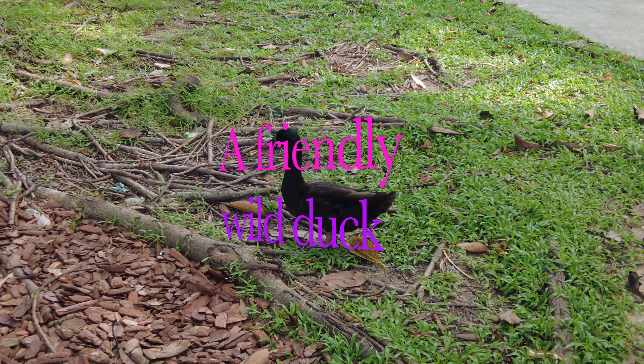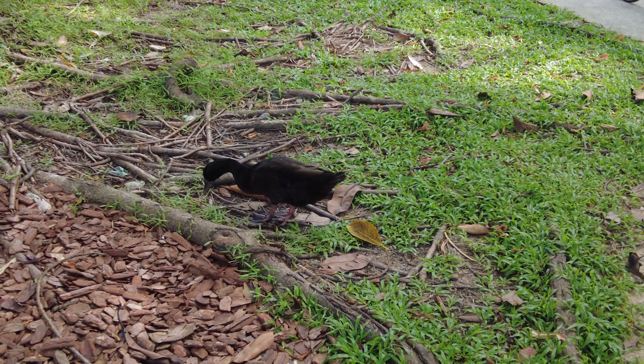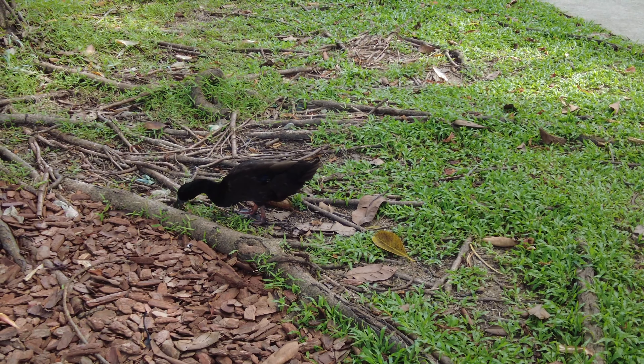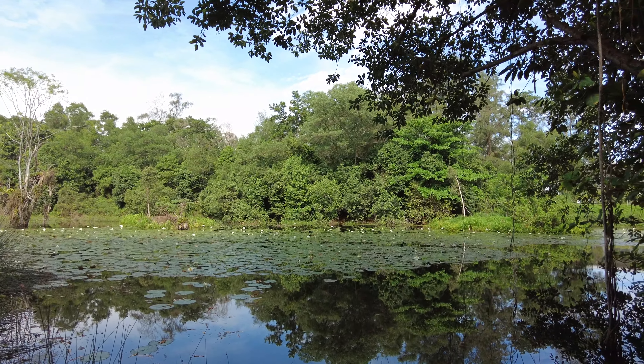There's a black dove over here. A very beautiful lake here with a lot of white water lilies.